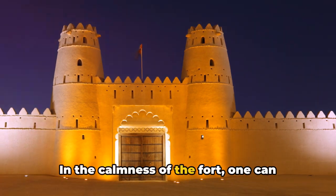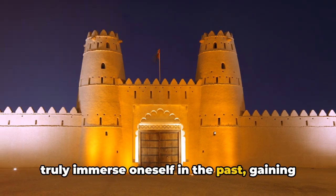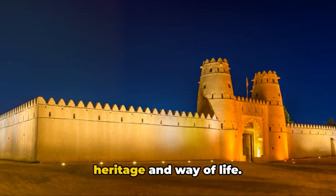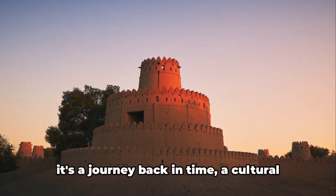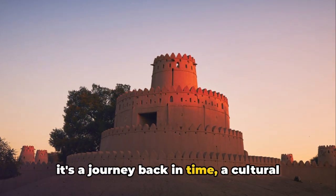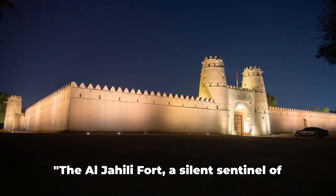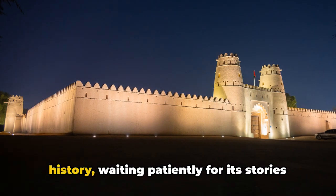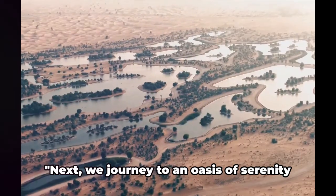In the calmness of the fort, one can truly immerse oneself in the past, gaining a deeper understanding of the Emirati heritage and way of life. It's more than just a sightseeing spot — it's a journey back in time, a cultural immersion, an escape from the urban rush. The Al-Jahili Fort, a silent sentinel of history, waiting patiently for its stories to be discovered.